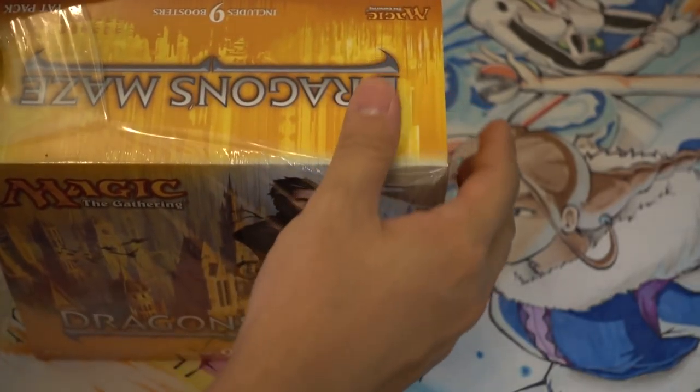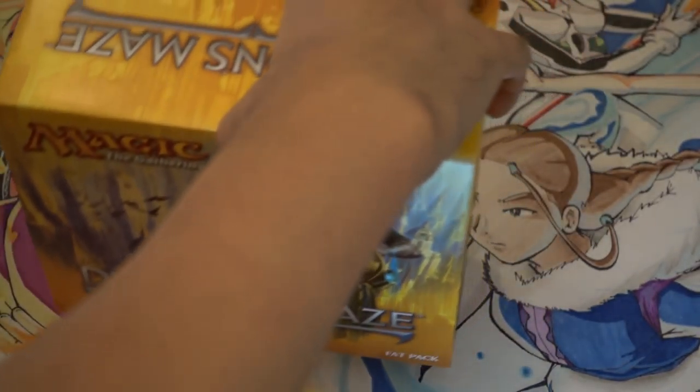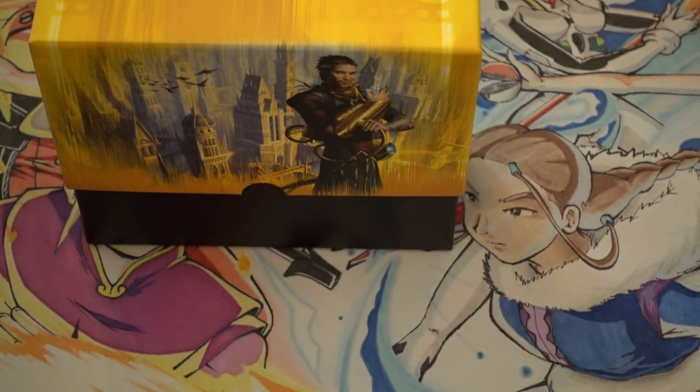So this is a $14.99 fat pack - I figured why not crack it open. We're looking for a shock land. If we get one, I'll give it away to the patreons. Most of the stuff I'm opening this week I'll probably just give away to patreons.